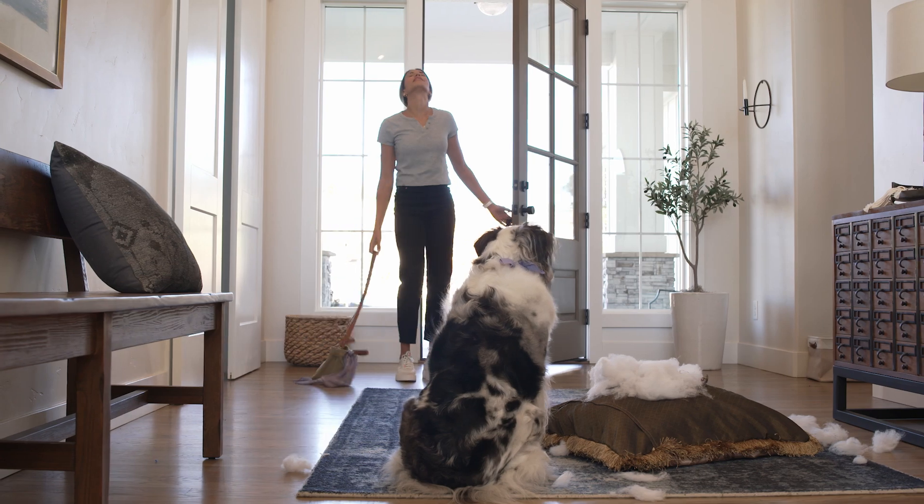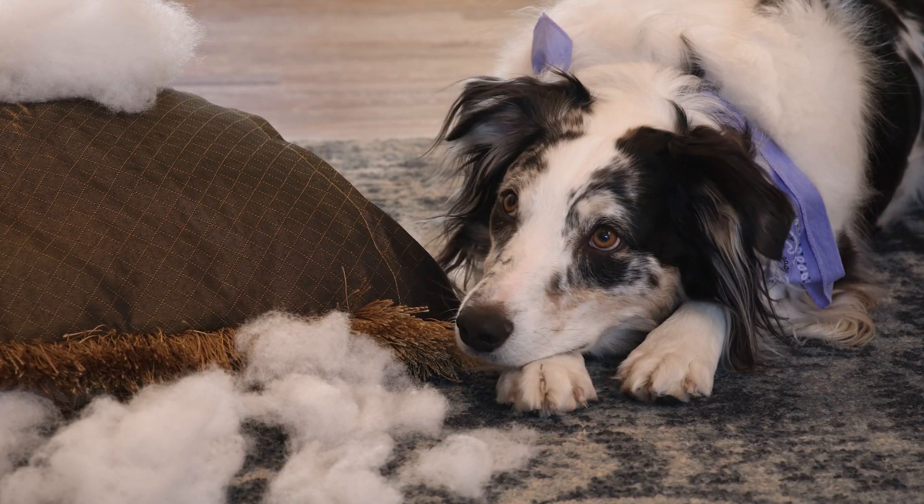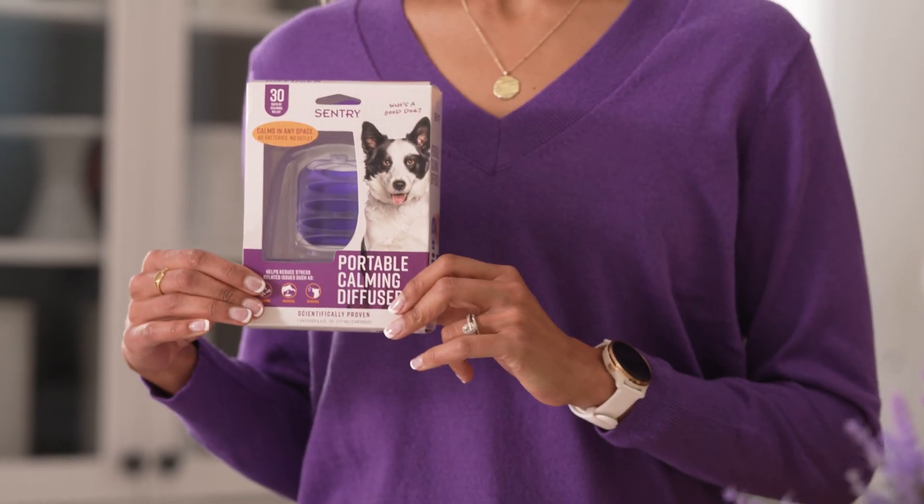When I landed my dream job, not everyone in the house was as excited as I was. Limiting my work from home hours was hard on Macs. And trips? No way. I tried everything I could think of, until my friend mentioned Sentry's Portable Calming Diffuser.